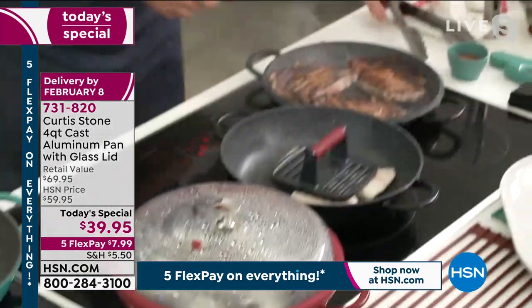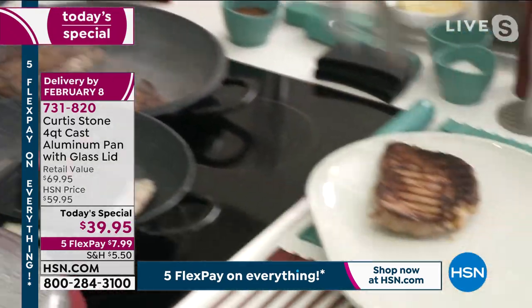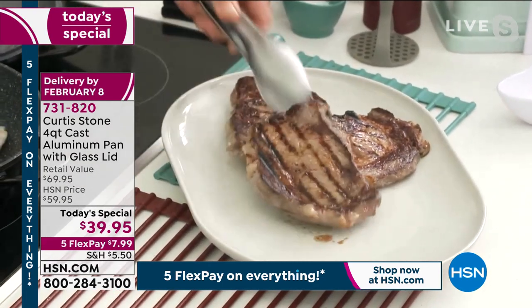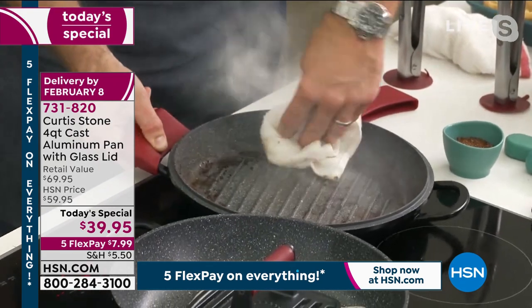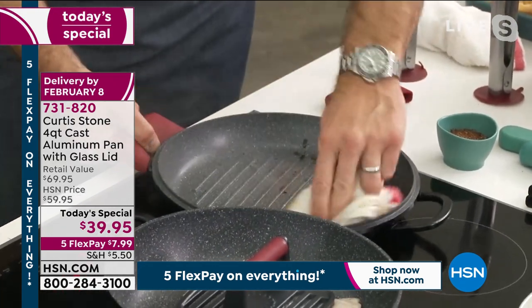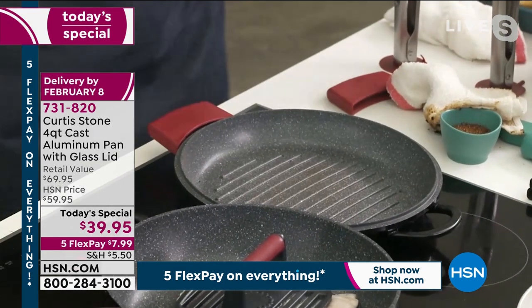I've got my steaks over here — both sides, you get that gorgeous caramelization. My steaks — I cheat to know they're cooked, and you should too. But first let me show you the cleanup. This pan just got cooked on the highest heat possible, and what I can do now is just wipe it clean. Even the grill pan just wipes out like that, so effortlessly and simply, and then you start cooking the next thing.